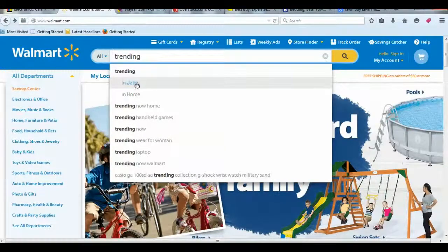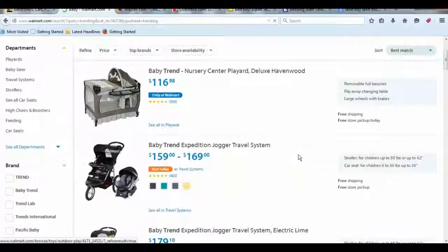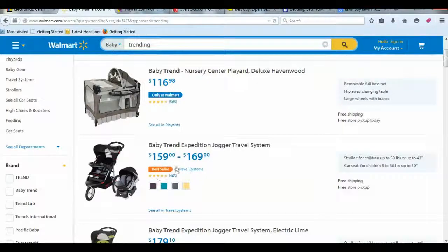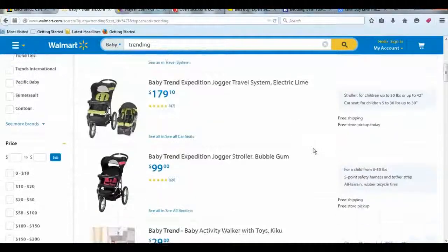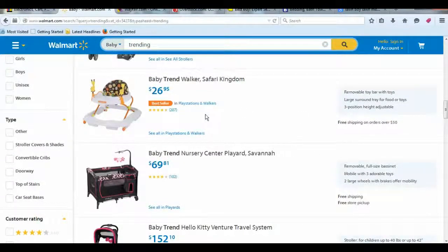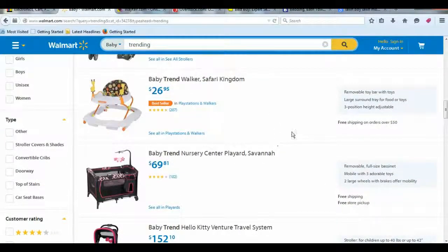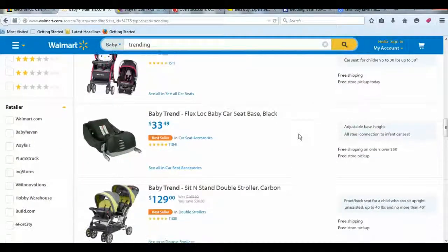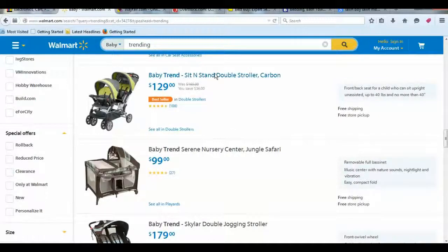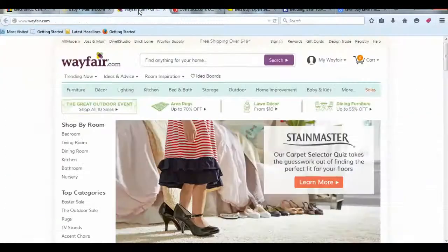You can also go into search on Walmart and put in 'trending' at the top. For example, if you type 'trending' and 'baby,' it's going to show you the best sellers. These best-selling items you can mark up 30, 40, or 50 bucks and people will gladly pay you. You get free shipping on orders over 50 dollars; usually the shipping is about $4.97. I'll show you how to calculate that later.